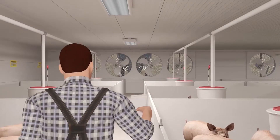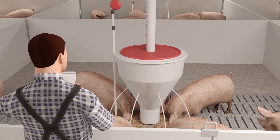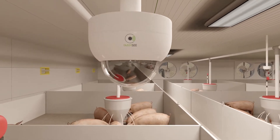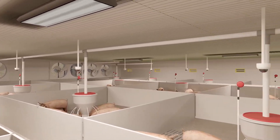Pig farming used to be an ineffective, time-consuming, labor-heavy chore, but not anymore. Introducing FarmSea. FarmSea's cutting-edge technology optimizes your farm operations, saves you time and effort at every stage of the pig farming process.